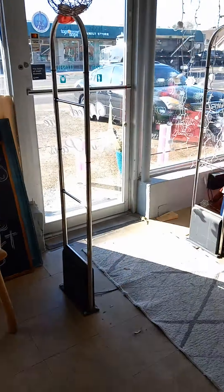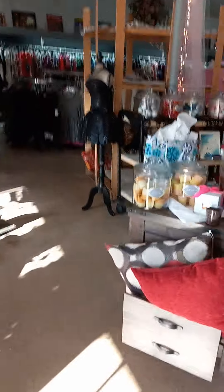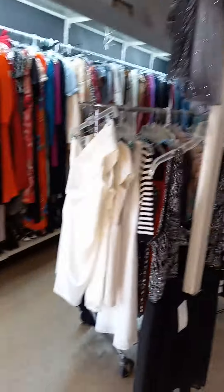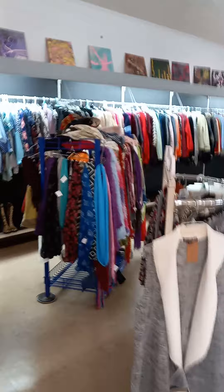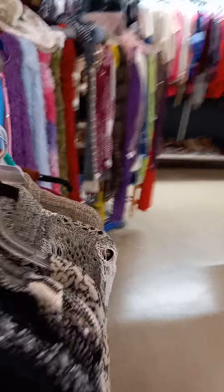Now we're back at the front of the store, and over here we have clothes — tons of clothes. Dresses, designer dresses, more dresses. Sweaters. More artwork. Tons of clothes. Scarves.